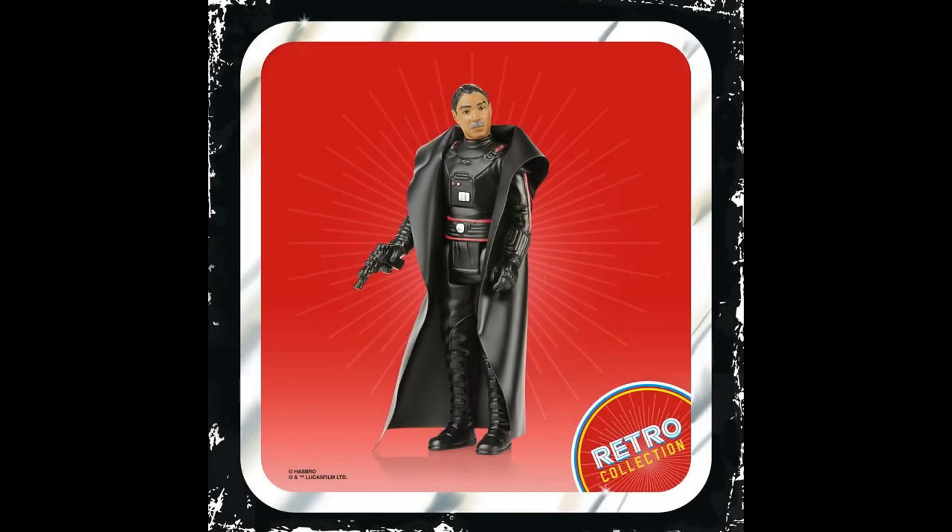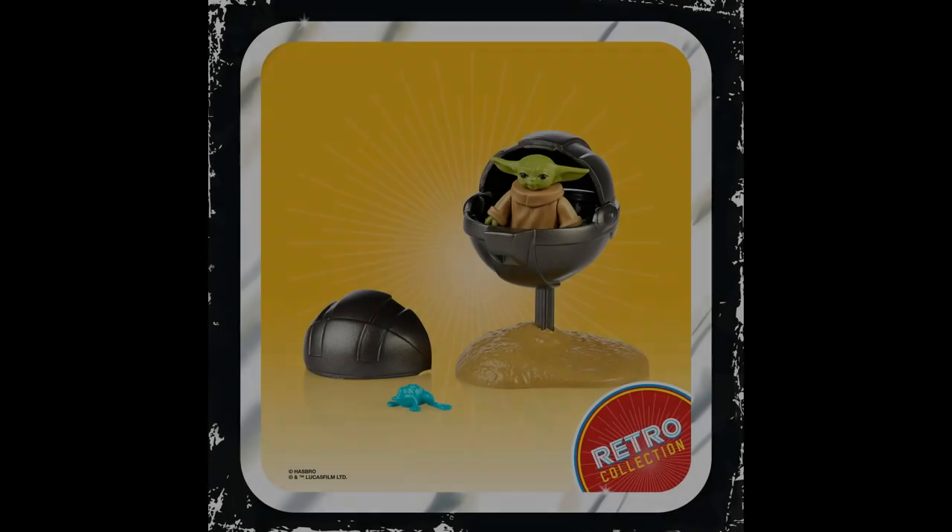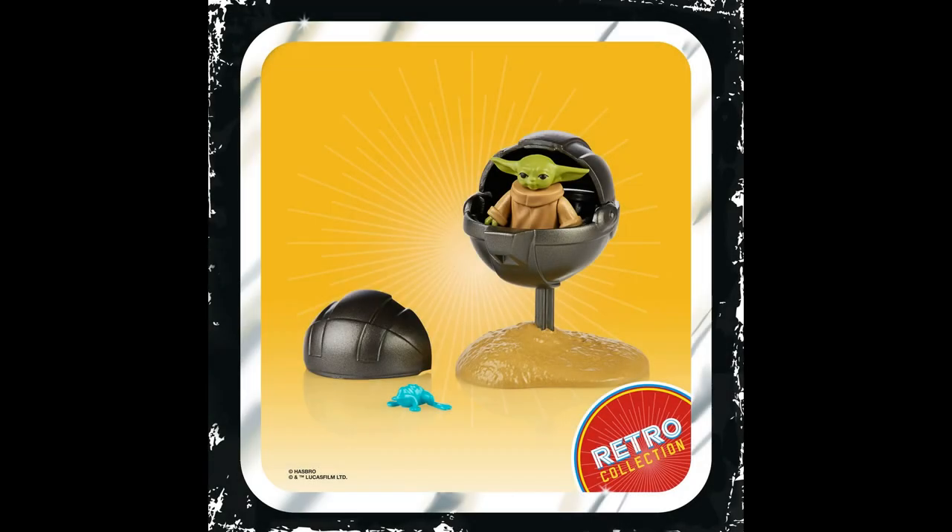Moff Gideon is another fantastic looking interpretation. The cape's probably a little bit too big on this one, but it works — you could trim it down if you wanted. He's missing his Darksaber, which would have been a cool extra accessory, but he's got his blaster pistol which he did use in episode seven of the Mandalorian. It's also a pretty good likeness to Giancarlo Esposito.